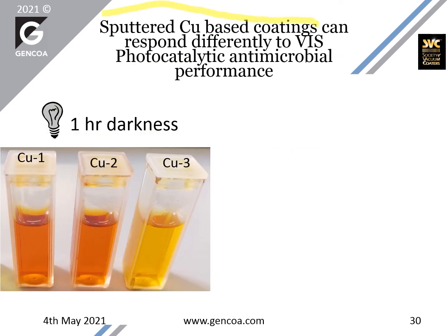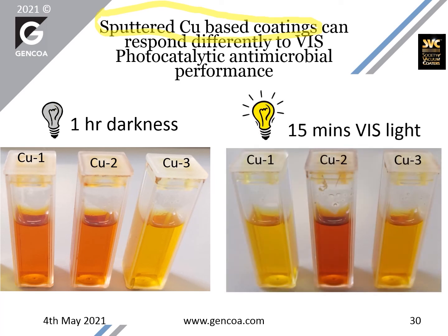We prepared some coatings based on copper, as copper has been demonstrated to have good antimicrobial and antiviral properties. Three different types of coatings were produced. In darkness, sample one and sample two present good antimicrobial properties and sample three very little. By doing the test under 15 minutes of visible light, there is an enhancement in properties on sample number two, and also an increase in performance on sample number three. Whereas sample number one, although it has activity in darkness, does not show an improvement with visible light.